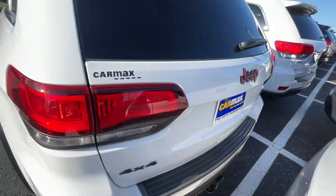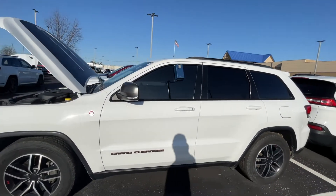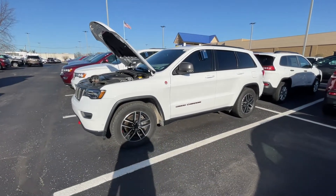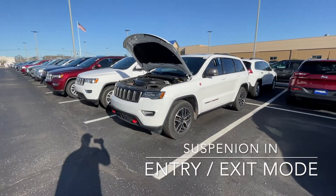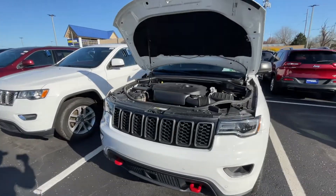One thing I did notice is it has tinted windows — looks like the previous owner tinted the windows, which is cool, I don't have to worry about getting that done. That's awesome. Let's get a good view of it here. We're going to open it up — he said it's unlocked — and check out the inside too.